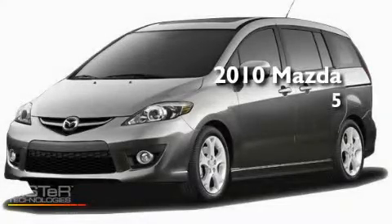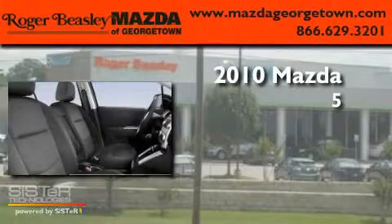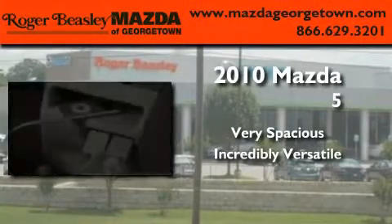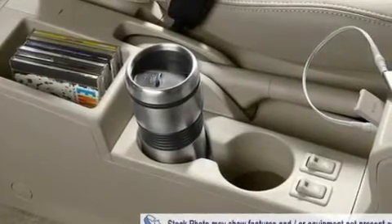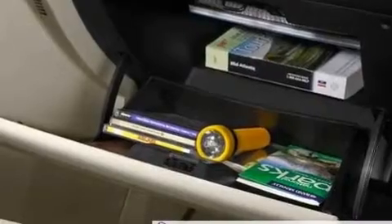This is a brand new 2010 Mazda 5. Its top features include air conditioning with automatic climate control, cruise control, steering wheel mounted controls, a CD player, and performance tires.